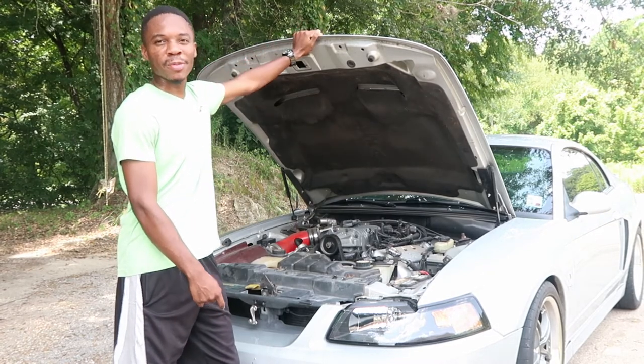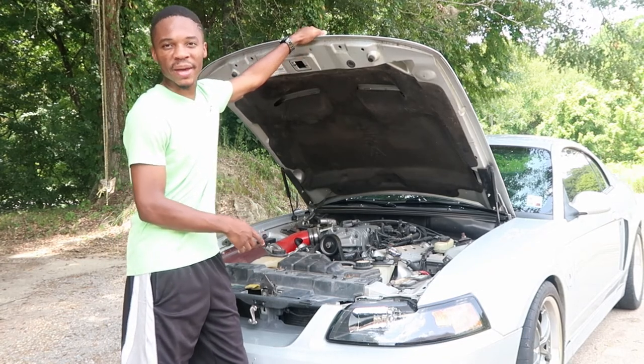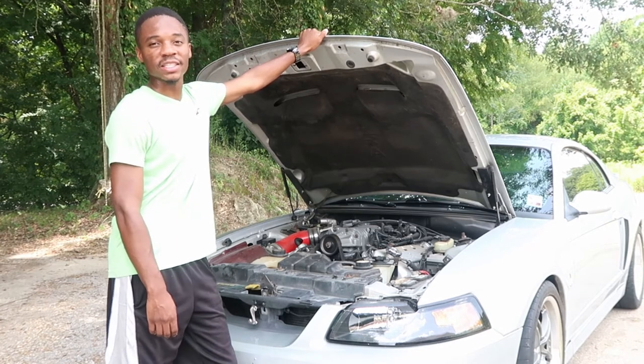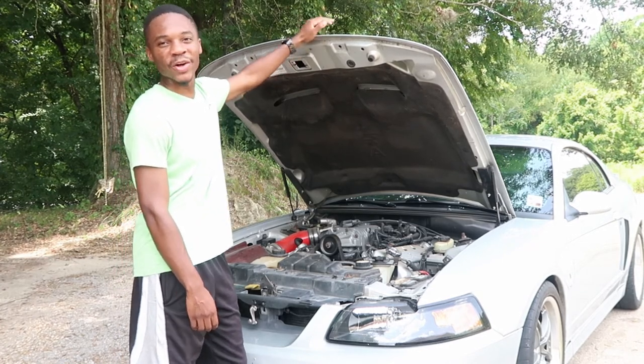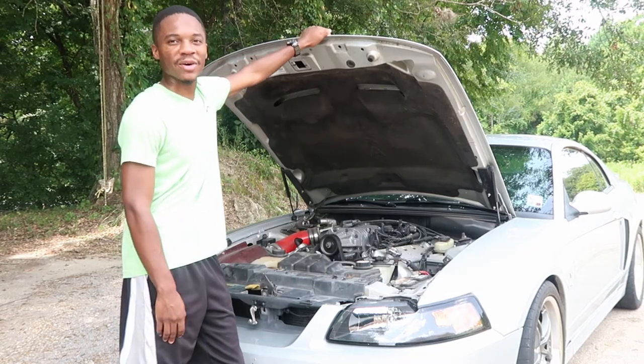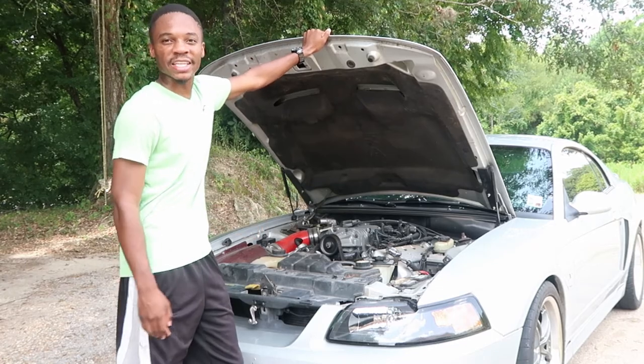One other thing I like about my car: when paired up with a cat-back or just some off-road exhaust, this thing screams loud. I love the rumble of the car, I love everything about how it sounds. It just performs nicely and it sounds like it should perform.